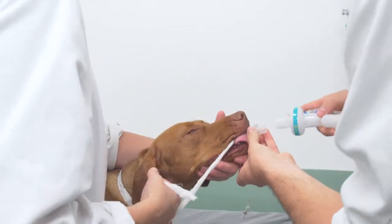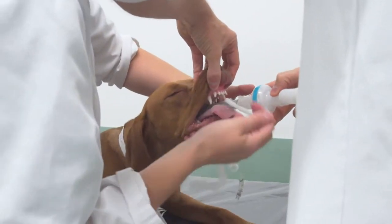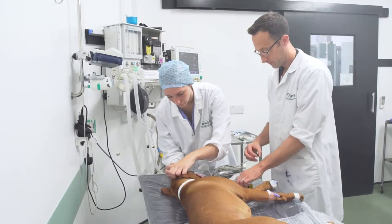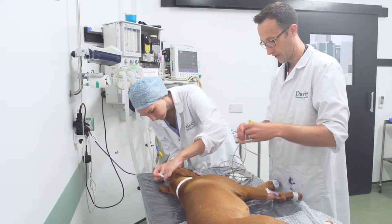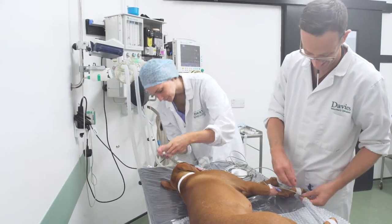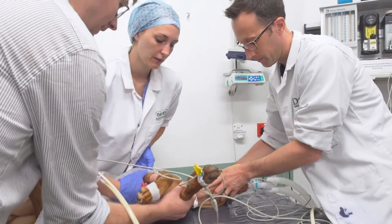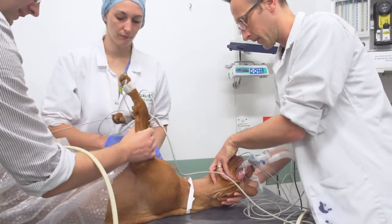Transition to unconsciousness happens quickly and smoothly. Once anaesthetised, a breathing tube is placed in Lexi's airway. This allows the delivery of oxygen and inhaled anaesthetic agents. Anaesthesia is generally maintained via inhaled agents with additional drugs and techniques such as epidural anaesthesia to provide optimal pain relief. Extensive monitoring is used to ensure safe delivery of anaesthesia and to allow early identification and management of any problems should they arise.